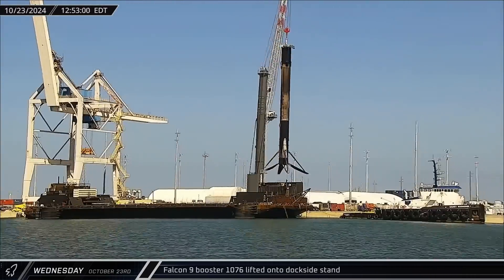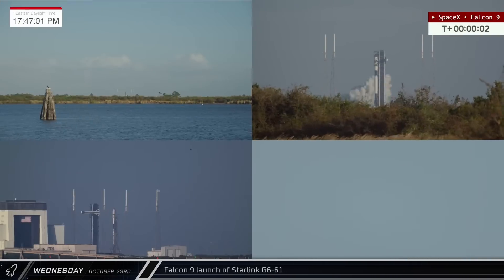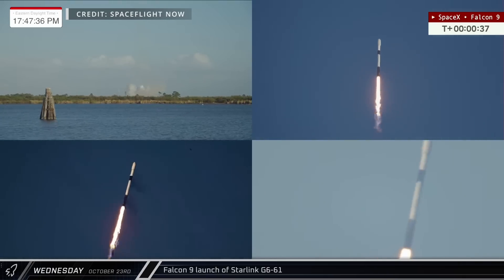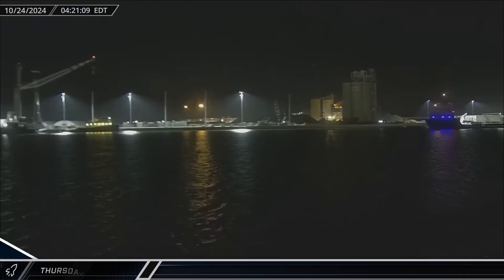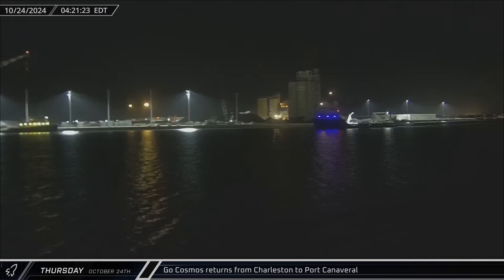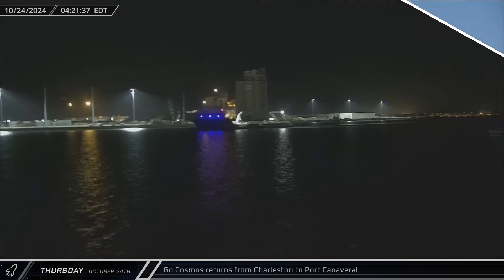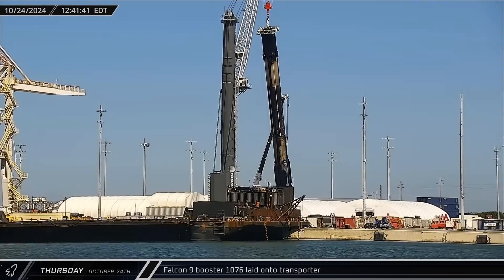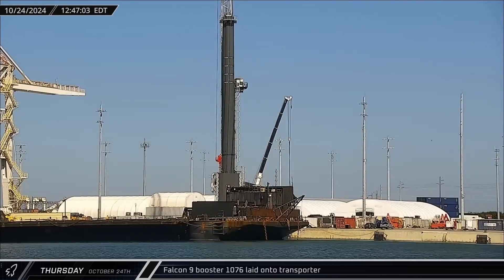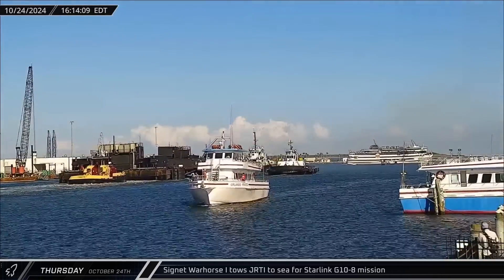About three hours later, the rocket was lifted off the drone ship and transferred to the dockside stand for processing. Late that afternoon, the Starlink Group 6-61 mission lifted off from Space Launch Complex 40 and delivered another 23 satellites to orbit. In the early hours of Thursday morning, GoCosmos returned to Port Canaveral — the substitute fairing recovery vessel had made a trip to the shipyards in Charleston where it apparently left SpaceX's small boat Maverick behind. That afternoon, Booster 1076's legs had been stowed, the rocket lifted off the dockside stand and transferred to an awaiting horizontal transporter, and Just Read the Instructions was towed back out to sea in support of the next Starlink mission.